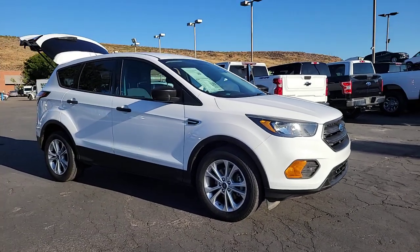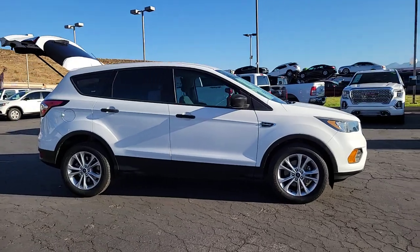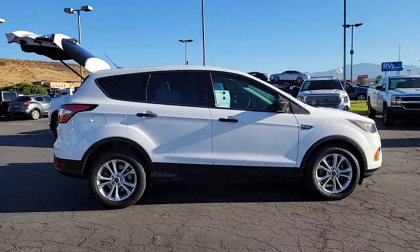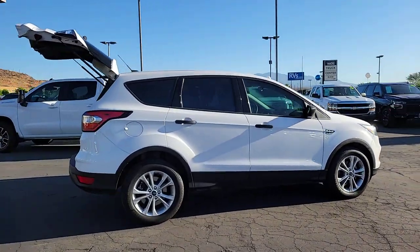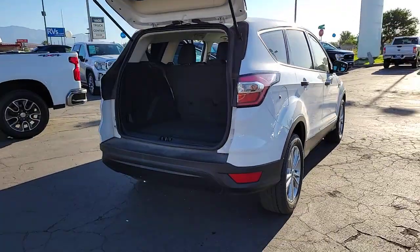Your next car could be the 2018 Ford Escape. This vehicle is an outstanding buy with fewer than 80,000 miles on the odometer. Get all the tools you need to make adventures comfortable and stress-free with this capable, comfortable Escape.